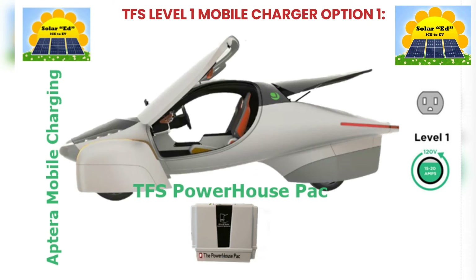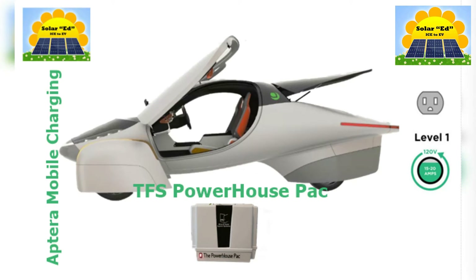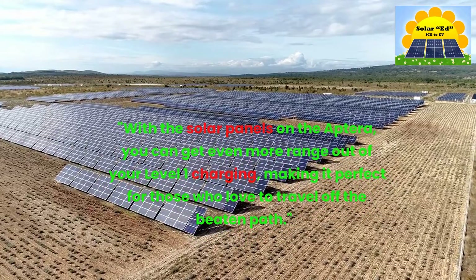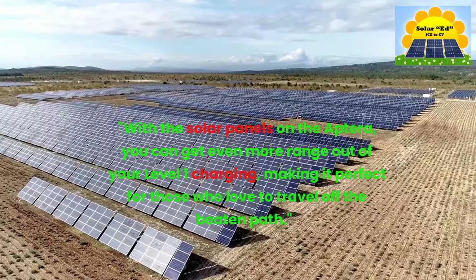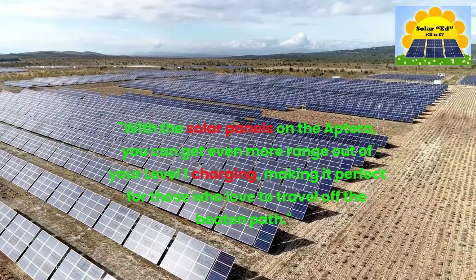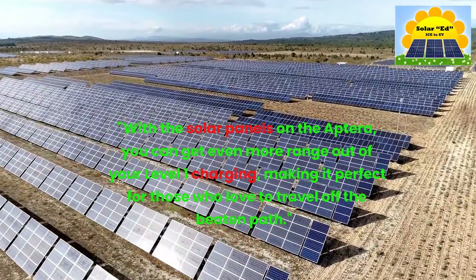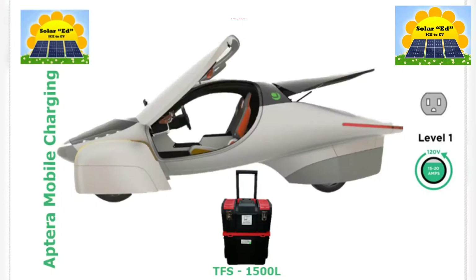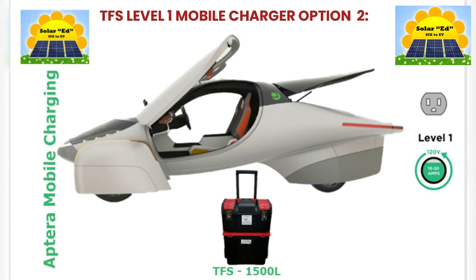With the solar panels on the Aptera, you can get even more range out of your Level 1 charging, making it perfect for those who love to travel off the beaten path. TFS offers multiple Level 1 Mobile Charger options to suit different needs.